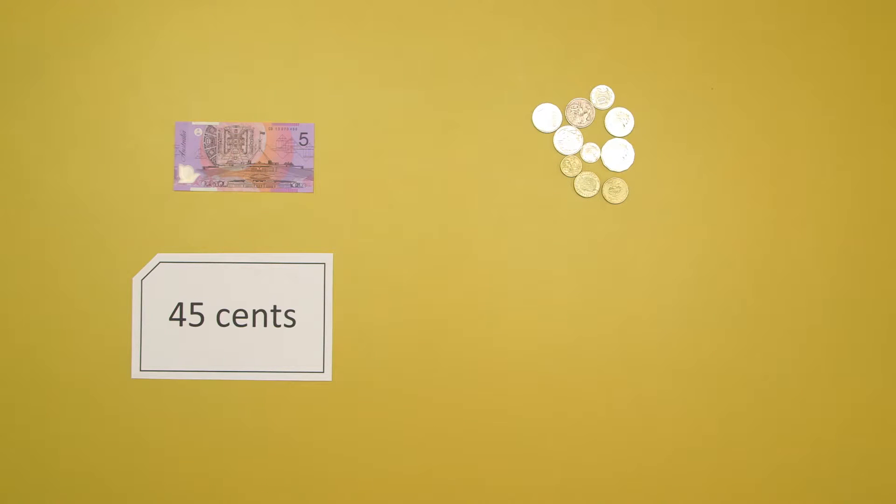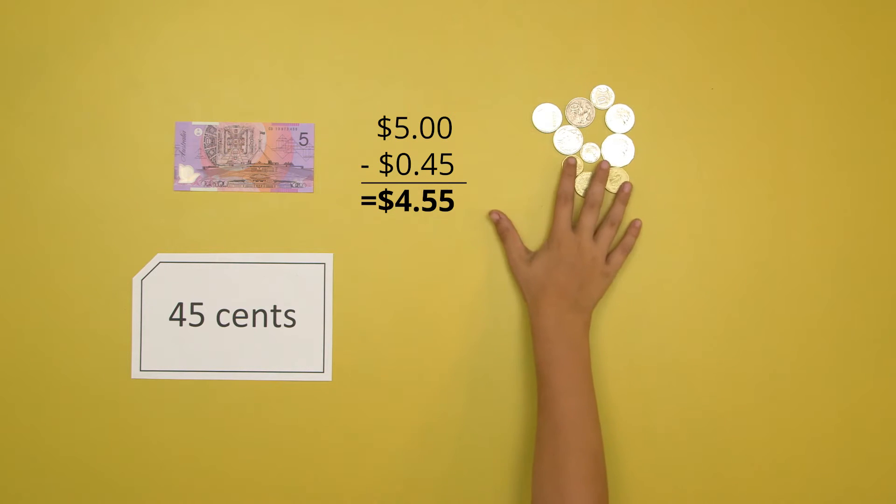The first way to work out change is by subtracting. I'm going to make change from $5. I spent 45 cents and I need to work out the change. I'm going to take away 45 cents from $5. I do that the same way I do a subtraction equation, and that equals $4.55. Here's the money.